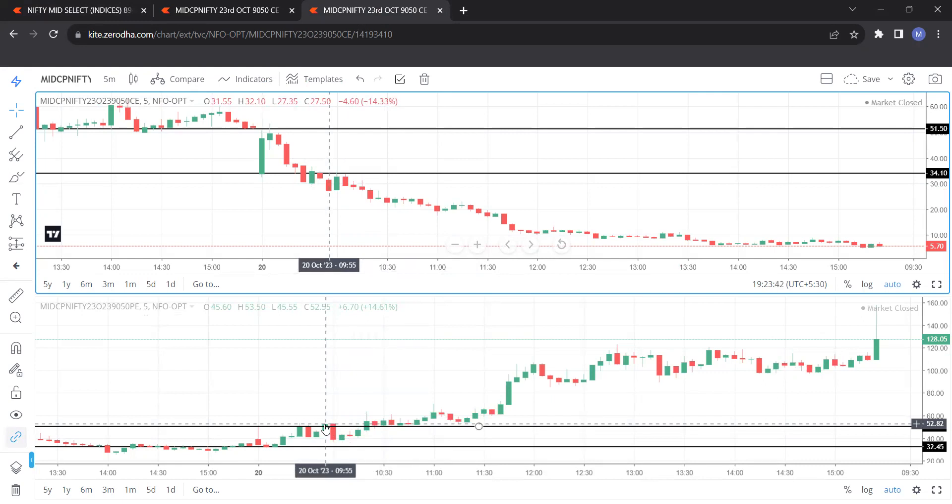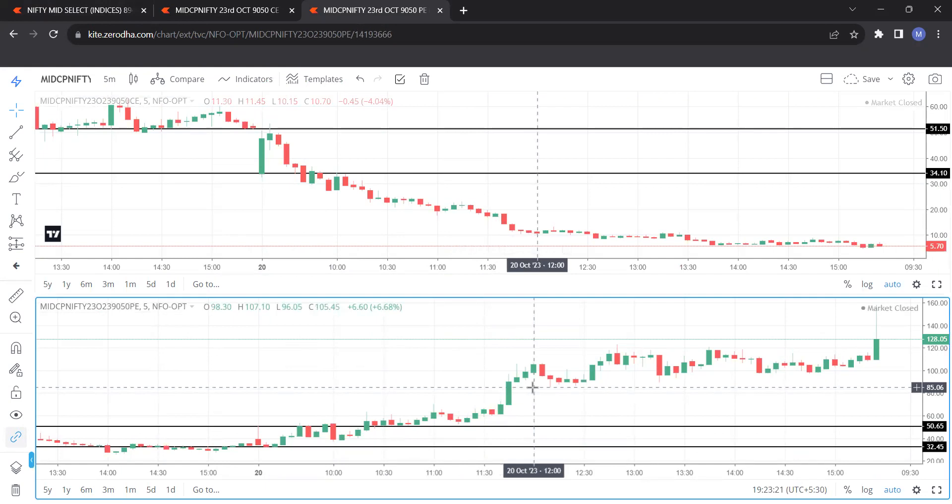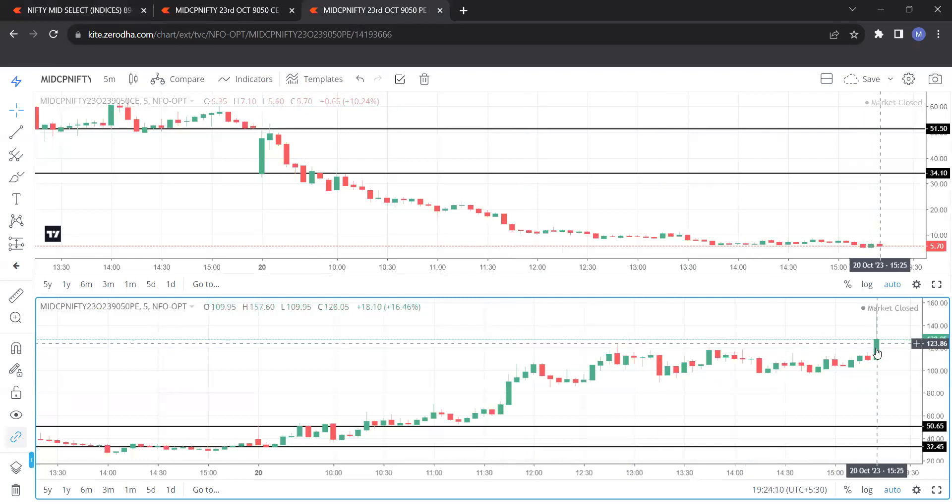We purchase only at the upper level, so our entry level is fixed at 50.65. Assuming you take one lot — it consists of 75 units — it's not more than 3000 rupees. From 50, even if you just double it to 100, that's more than sufficient. The last candle went all the way to 157.